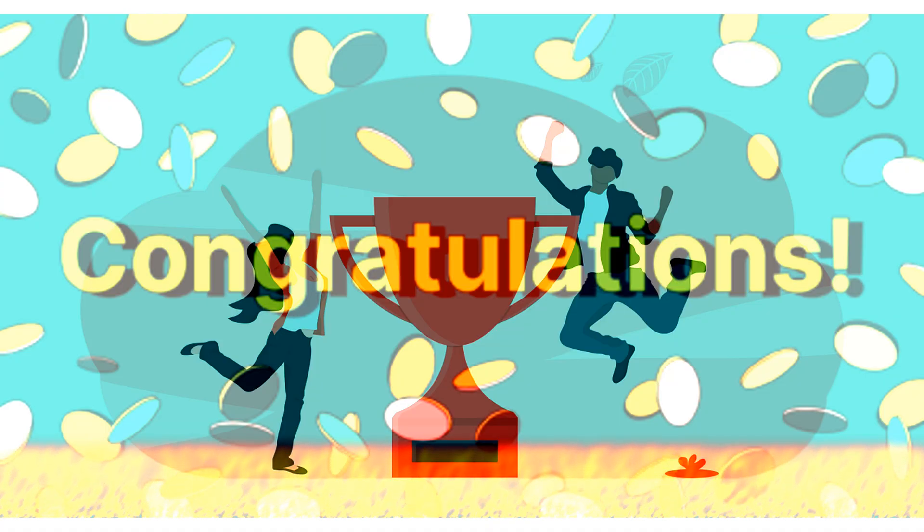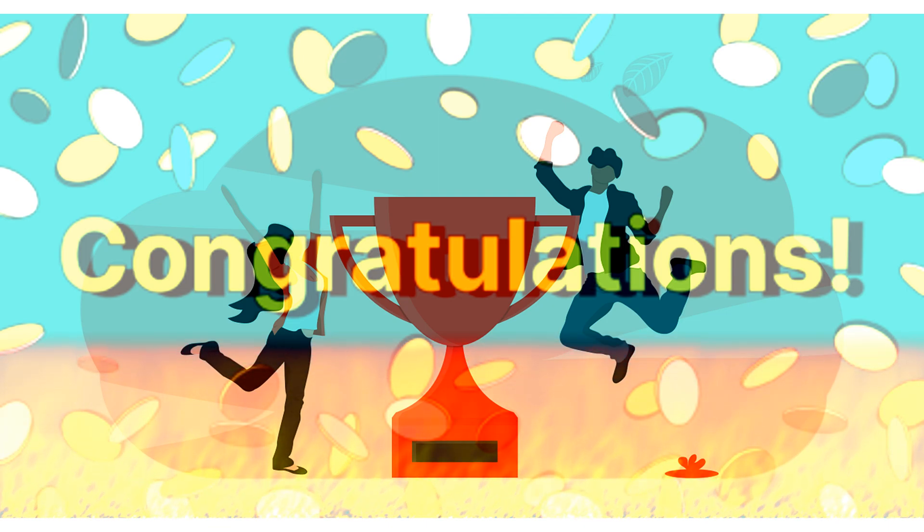Thank you for your time. Please look out for the next video in which I tackle the next coding challenge. Thank you.